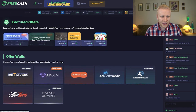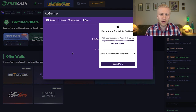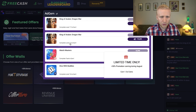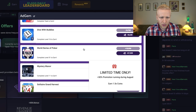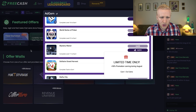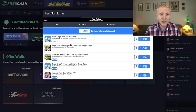On FreeCash, you go to the Earn section and then to Offer Walls. Take for example AddGem — you can earn money using your smartphone or your computer. For example, playing King of Avalon is around $16, Matchmasters around $4, Dice with Buddies around $8, and this poker game $27. This is 100% free worldwide.